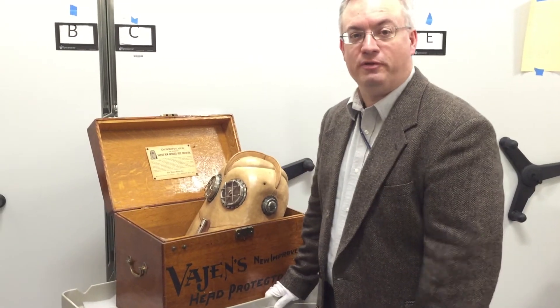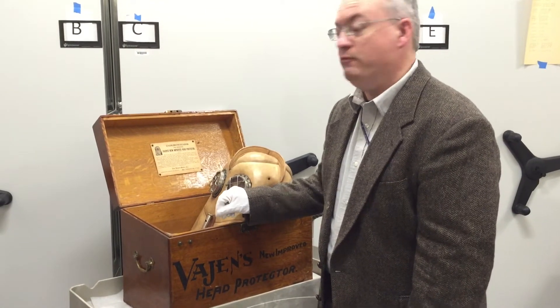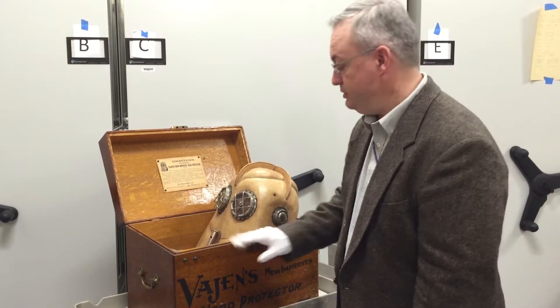Hi, I'm Tim Winkle. I'm the curator for firefighting here at the museum. This is one of our most popular firefighting objects. It's called a Vajan Bader Helmet. It's an early respiration device for firefighters and other rescue personnel.